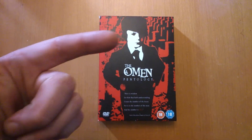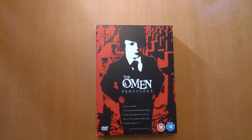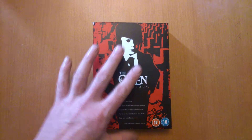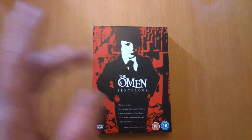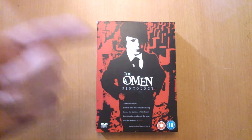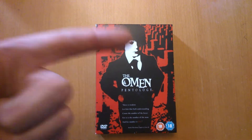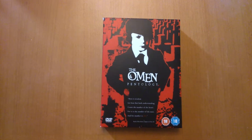Hi guys, welcome back. Just got in from work, got myself a brew as per usual. Carrying on from yesterday where I showed you my other box set - the limited edition numbered one - I'll show you this one today: the Omen Penthology DVD box set. It's an 18 certificate, came out in 2006, and I bought this second hand.